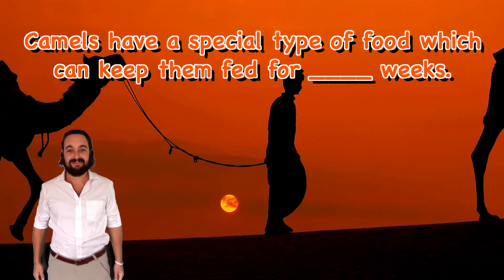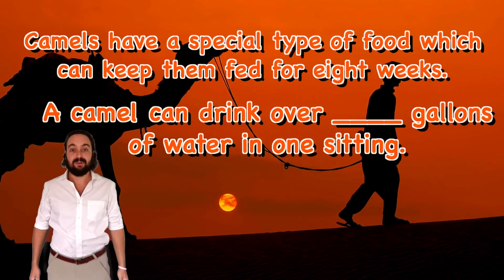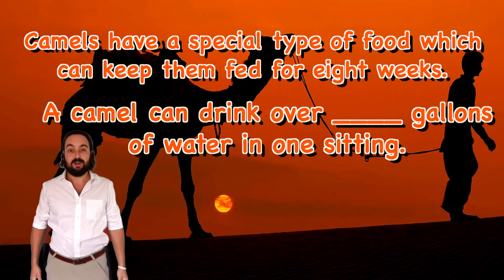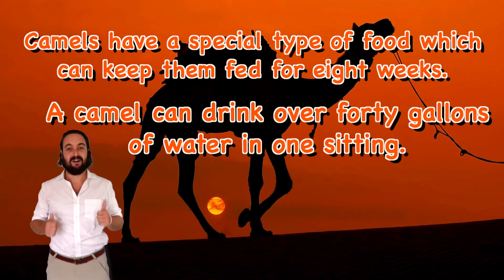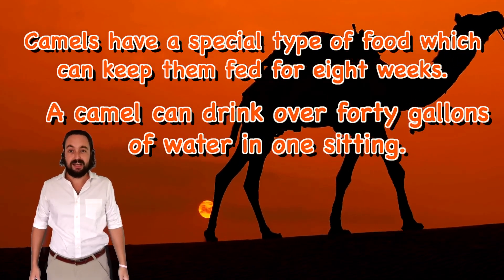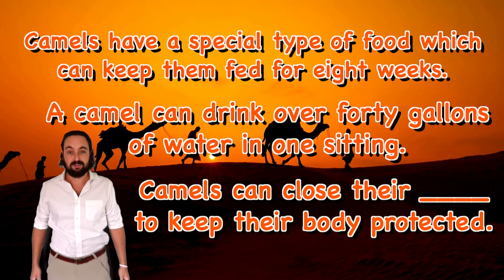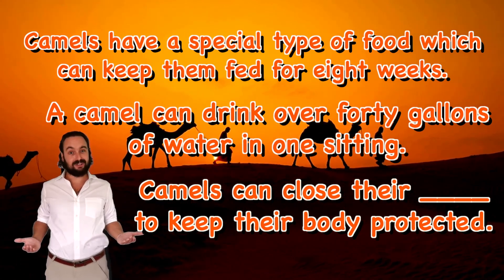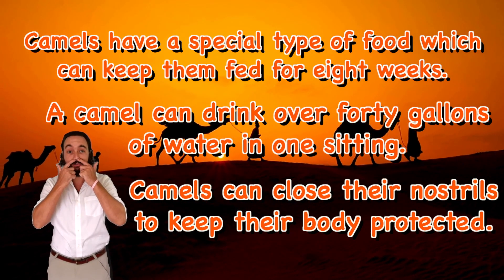How many weeks? Eight weeks! A camel can drink over how many gallons of water in one sitting? 40 gallons! When sandstorms come to the desert, camels can close their... what can camels close? You know, English explorers — their nostrils!